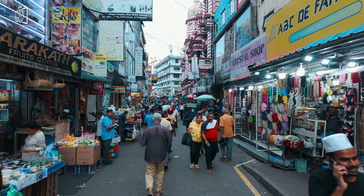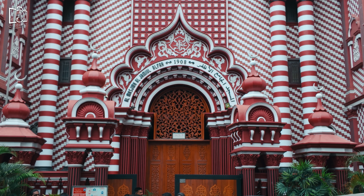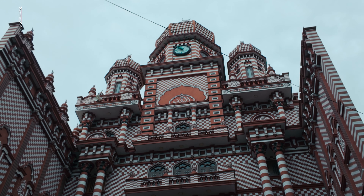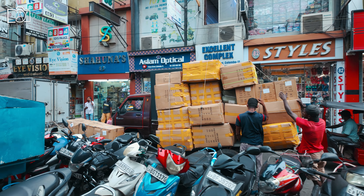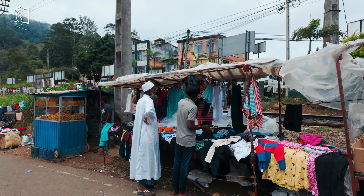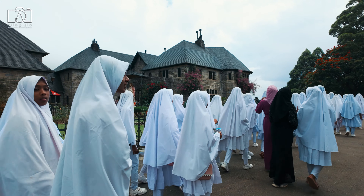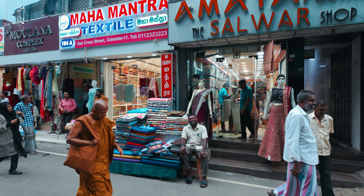The Red Mosque, or Jami Ul Alfar Mosque, with its striking architecture was a must-see, offering unique photo opportunities. Islam in Sri Lanka is practiced by a significant minority, with Muslims making up about 10 percent of the population, primarily concentrated in the eastern, northern, and western provinces, where they have a rich history and cultural presence.